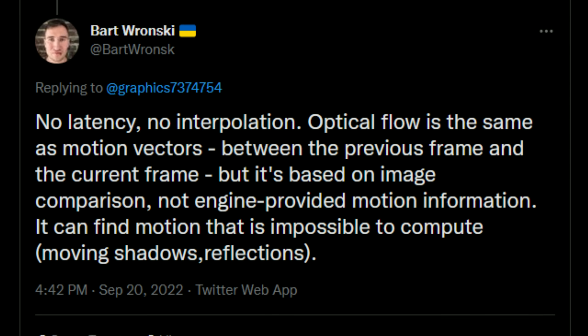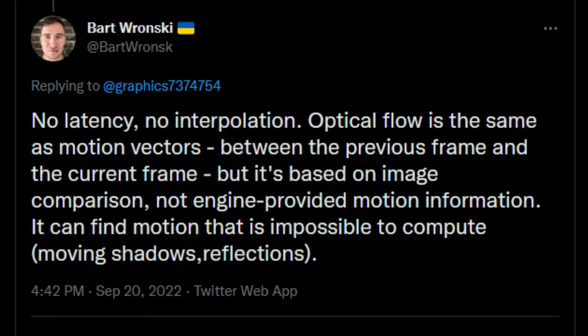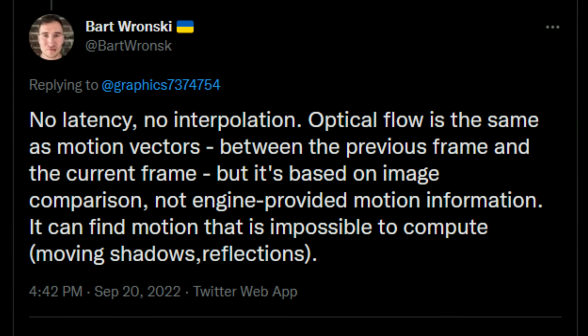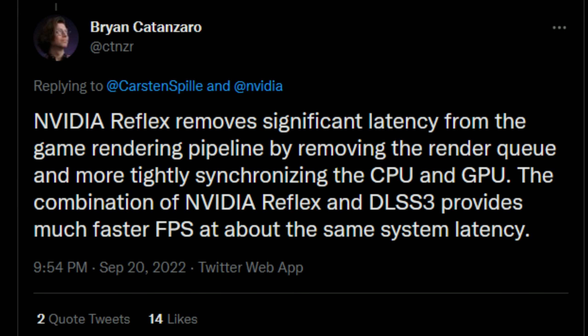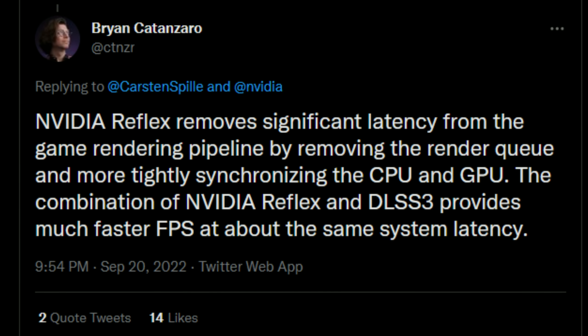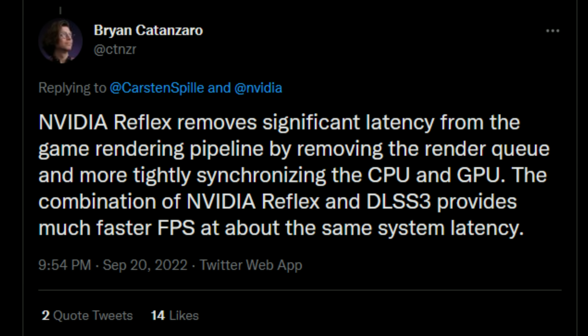Let's start this video with the killer quote: NVIDIA is lag. Now before you start picking me with a stick or a chainsaw, watch this. This is an NVIDIA engineer saying that DLSS 3 does not add input latency and does not use interpolation, and this is another NVIDIA engineer saying they will use NVIDIA Reflex to mitigate the added latency of DLSS 3.